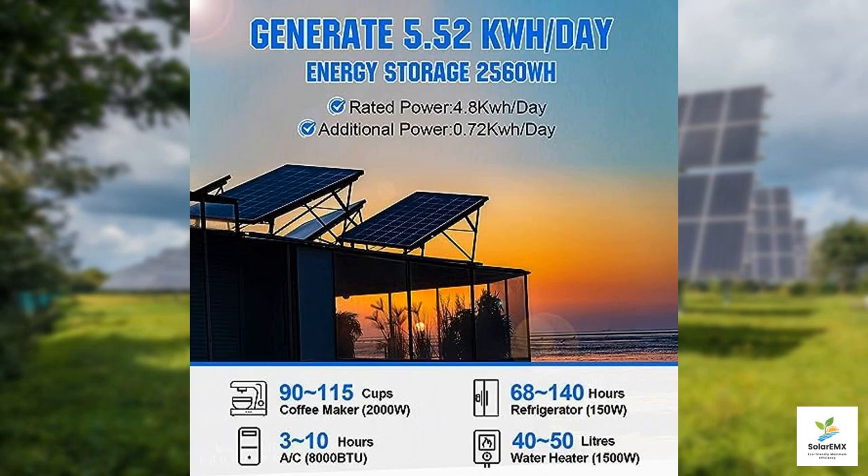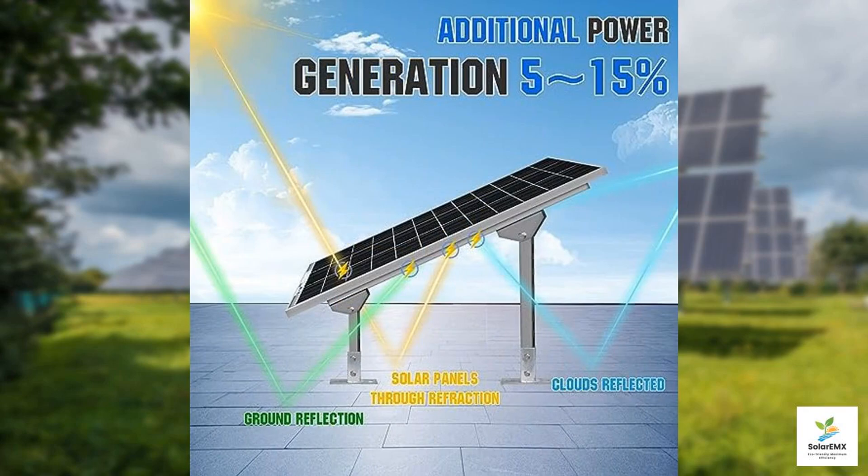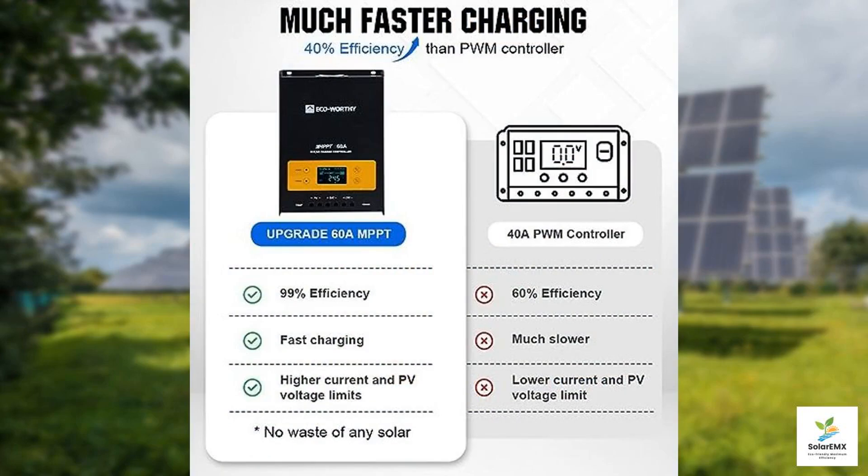With a total output of 170 watts under ideal conditions, these panels are effective at converting sunlight into energy. Next, let's talk about the heart of this system: the 60A MPPT charge controller. MPPT, or maximum power point tracking, is crucial because it optimizes the energy output from your solar panels into the batteries, especially vital in variable weather conditions, ensuring you have power when you need it.